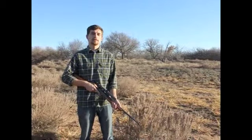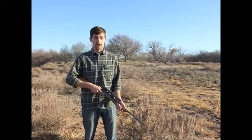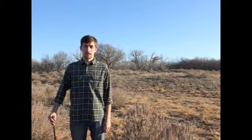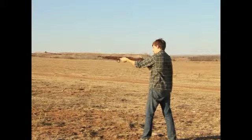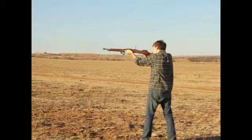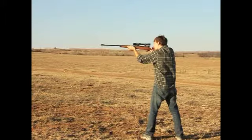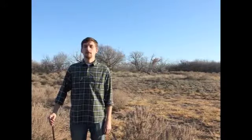Rifles also have different firing mechanisms: muzzle loader, lever action, bolt action, and semi-automatic. These firing mechanisms also have different firing speeds. Bolt action can be used either from iron sights or a scope. Then lever action.